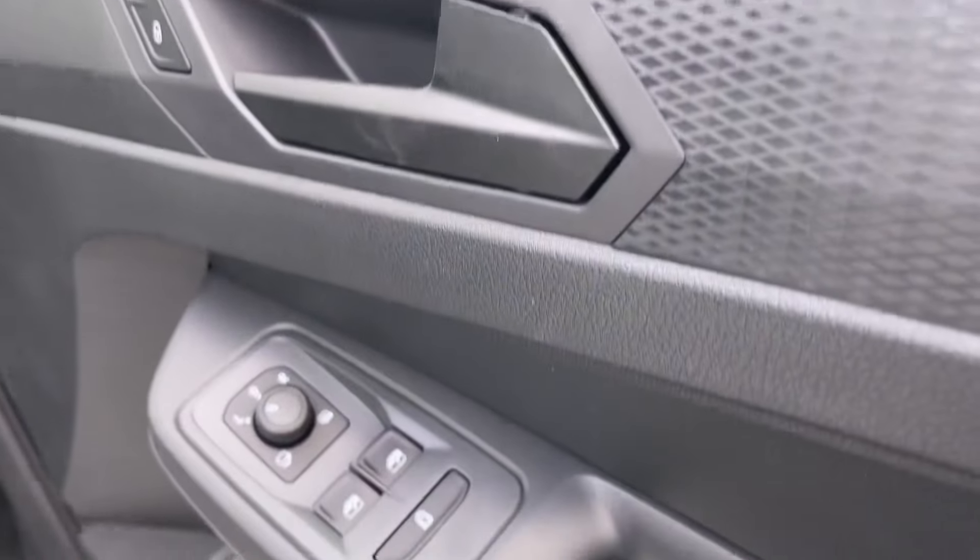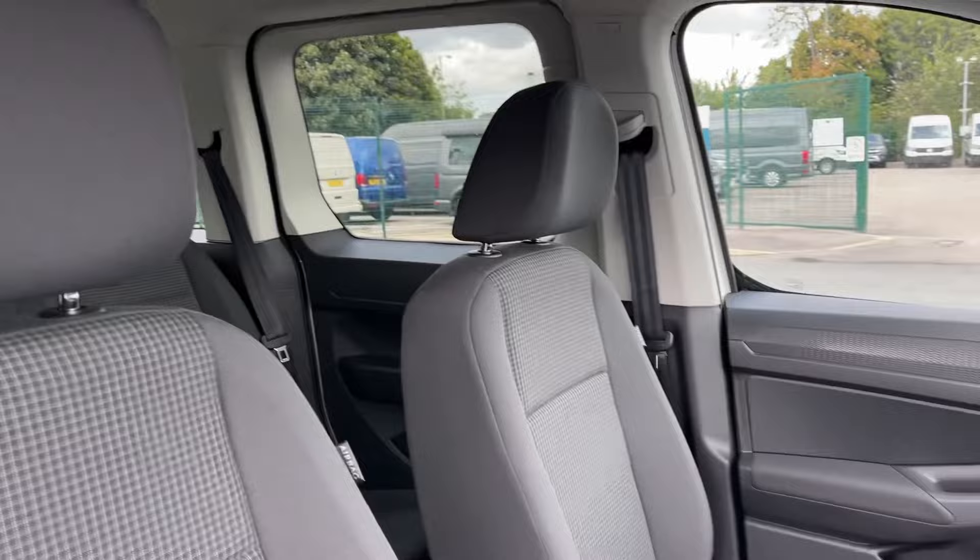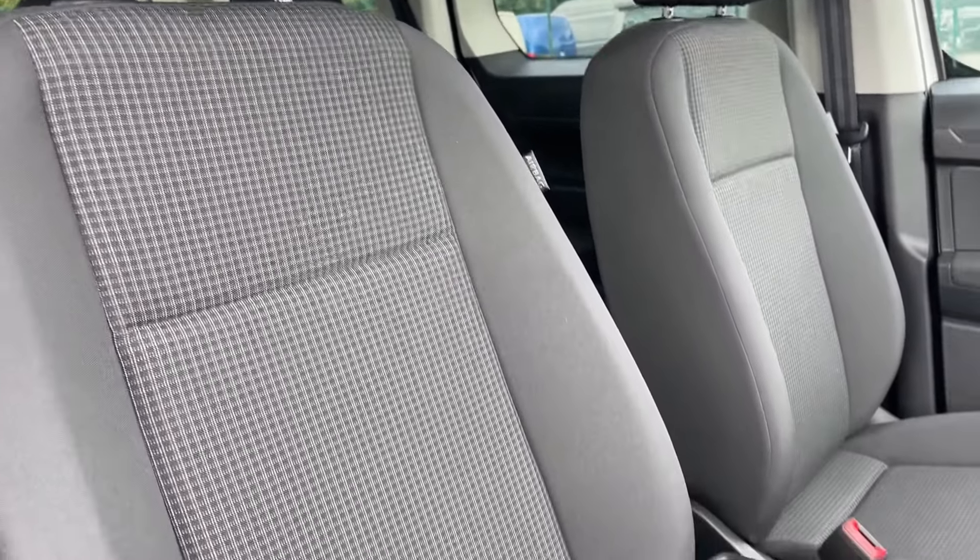Entering through the driver's door, you will find that the controls for the windows, mirrors and lights are located conveniently for easy access whilst on the go.